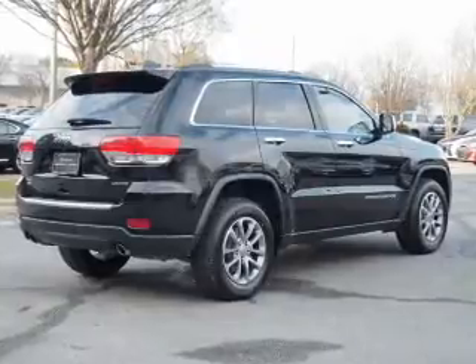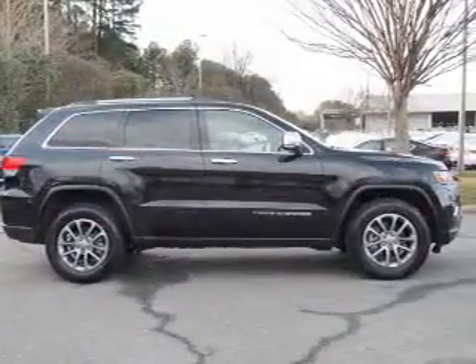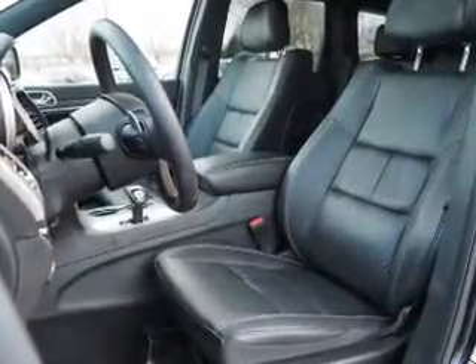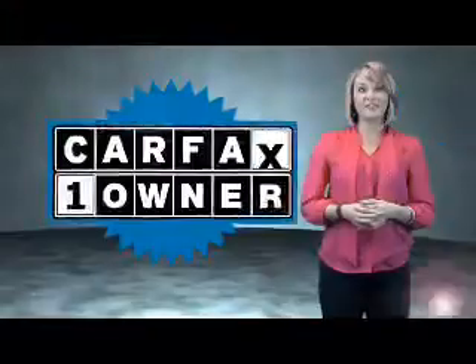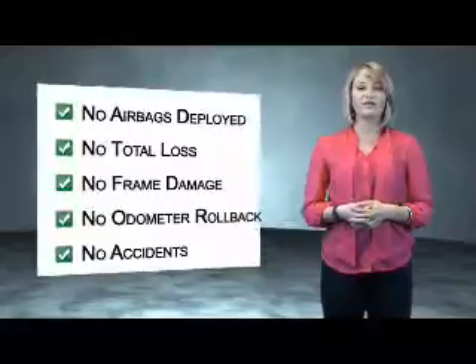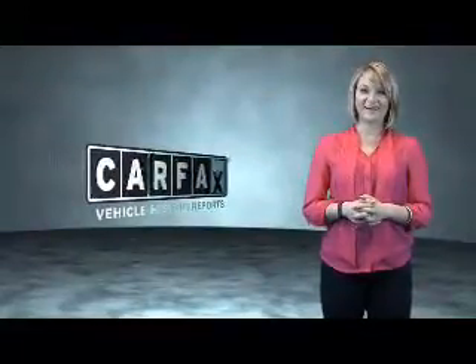Rest easy knowing this vehicle comes with a Carfax vehicle history report from Carfax, the most trusted provider of vehicle history information. Let us put you in the driver's seat today. Call or click to contact us. This is a Carfax one-owner vehicle which qualifies for the Carfax buy-back guarantee. Be sure to find a complimentary copy of the Carfax vehicle history report online or contact the dealership. Just say, show me the Carfax.